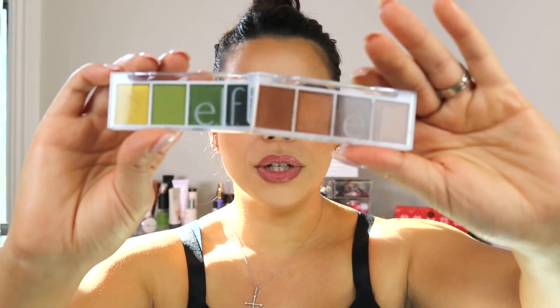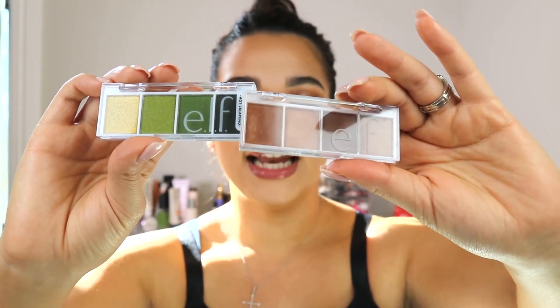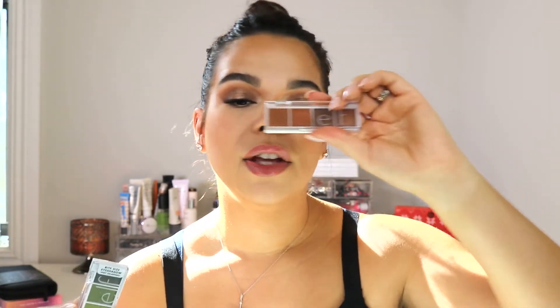The next item is the ELF Bite-Size Eyeshadow in Hot Jalapeño, and I also got it in Pumpkin Pie. They are these super cute small eyeshadow quads that have both matte and shimmer shades. I had been seeing them all over YouTube and thought — if it's that simple, you can take one quad and just go with it. I had to try the quality and see how well they blend out and if there's any fallout.